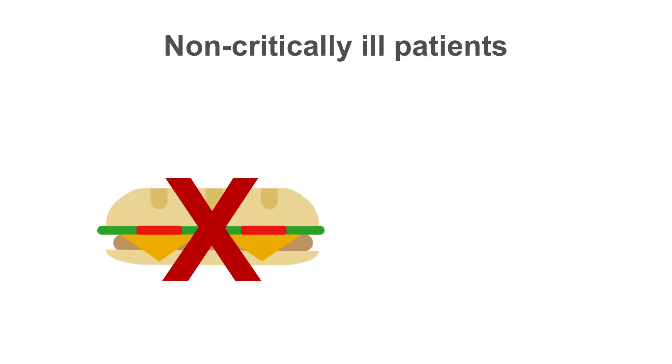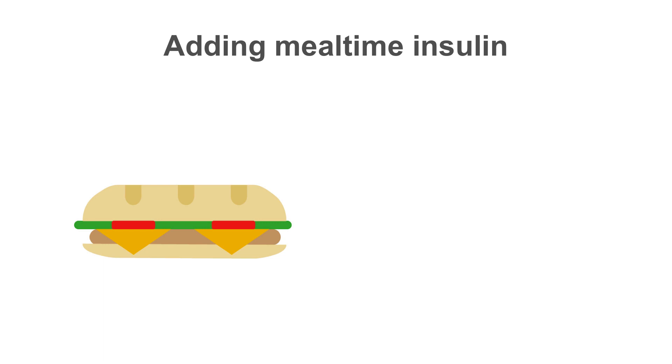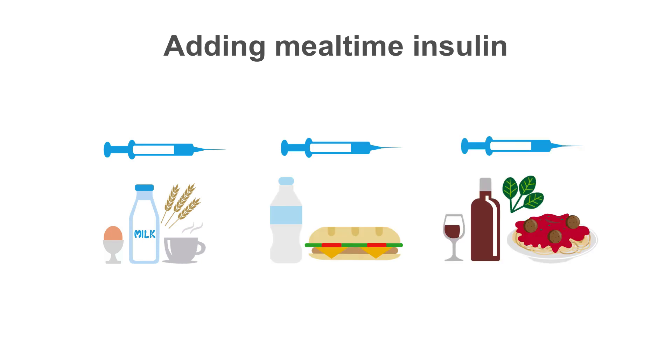Non-critically ill patients who are not eating can be managed with basal insulin. If they're on insulin at home, it's appropriate to start with their home dose. If not previously on insulin, it's reasonable to start at 10 units for most patients. If patients are eating and blood sugars are consistently elevated on basal insulin alone, they should be given both basal and mealtime insulin, with the total daily dose of insulin about 0.3 units per kilogram — half given as basal and half given as mealtime insulin. One-third of the mealtime dose should be given with each meal, or less if the patient isn't eating much.